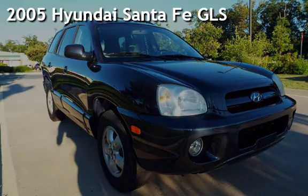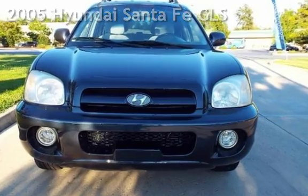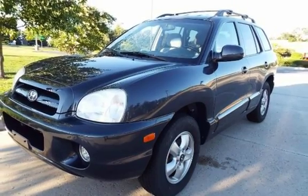Presenting a pre-owned 2005 Hyundai Santa Fe GLS. This four-door SUV has a six-cylinder, 2.7-liter V6 engine, with all-wheel drive, and an automatic transmission.